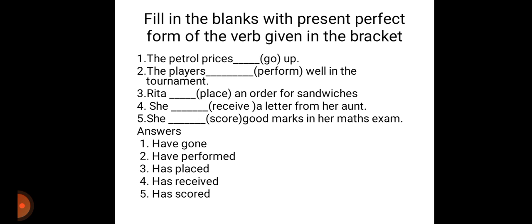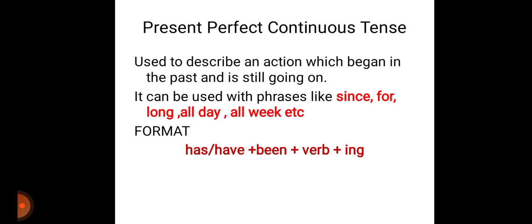Last one. She is again a singular subject. She dash score good marks in her maths exam. She has scored good marks in her maths exam.